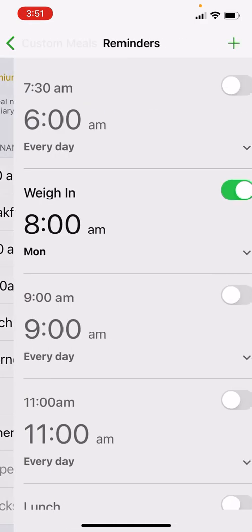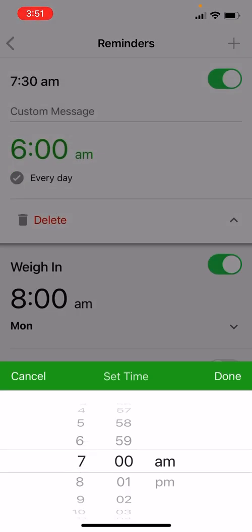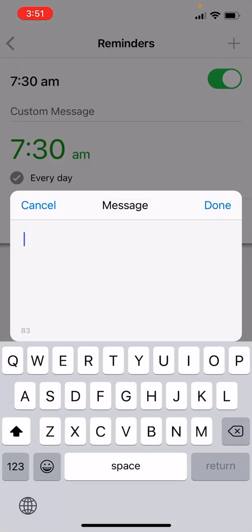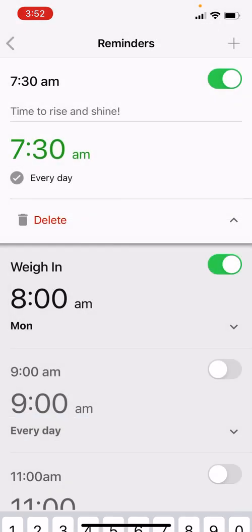You can also set a reminder for each meal. If you tap the prompt to set a reminder, you can set the time — for example, you probably won't want it at 6 a.m. if you're having a meal at 7:30, so you can set the time to match the meal. You can also customize the reminder message in the custom message field at the top, making it as motivational, amusing, or personalized as you want. When the reminder fires at 7:30 a.m., that message will be presented on your screen.